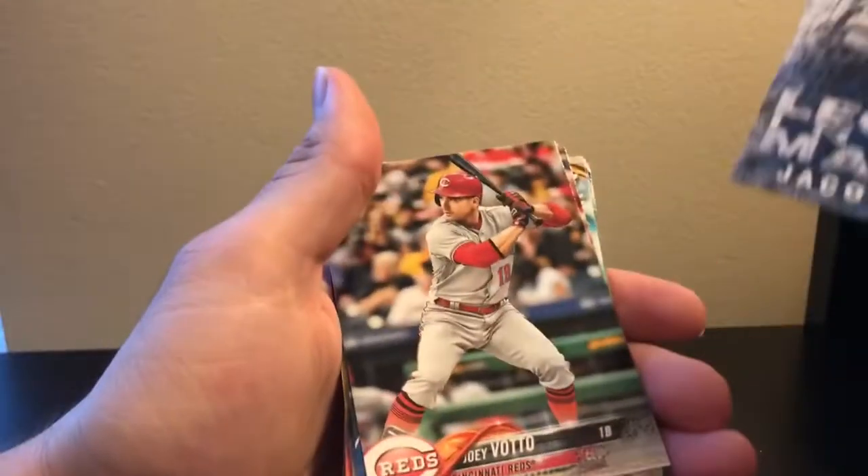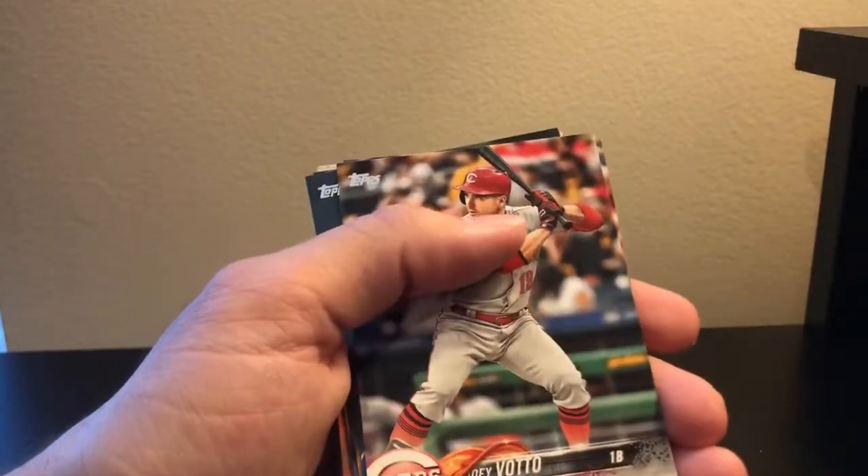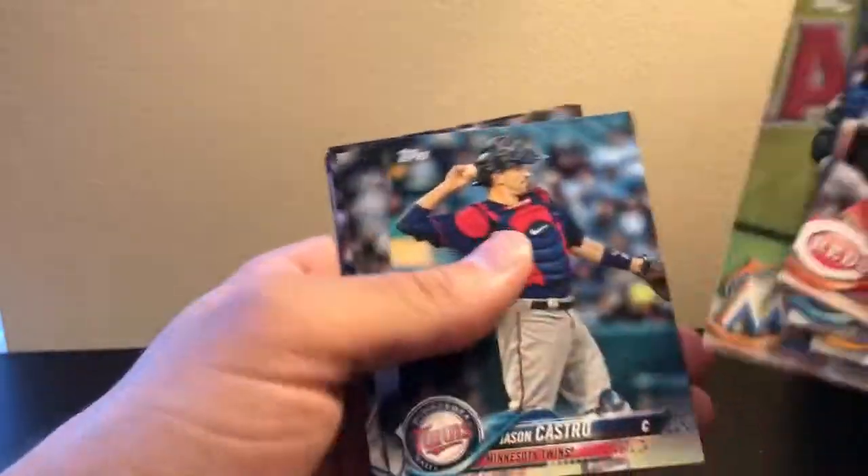Jacob deGrom, and it looks like we're just getting base. Yeah, nothing too special out of these.